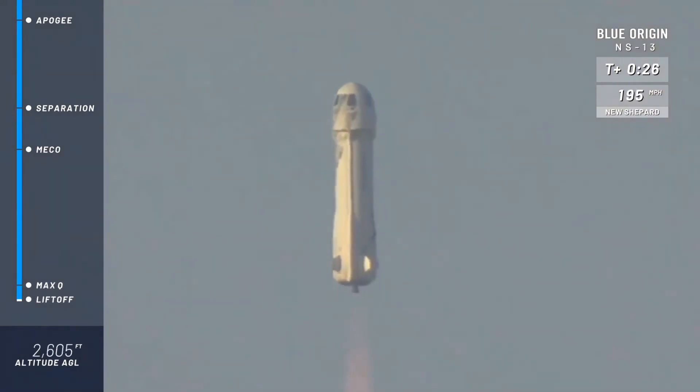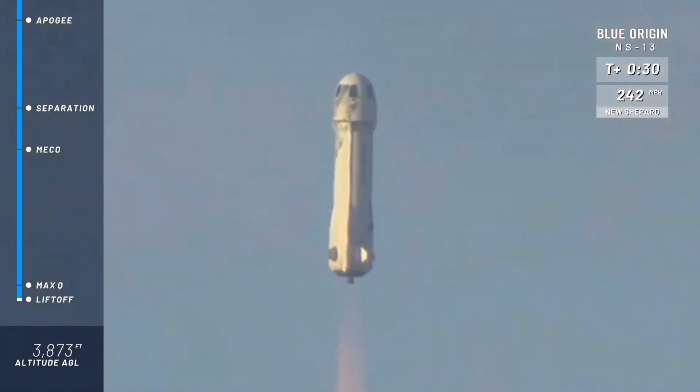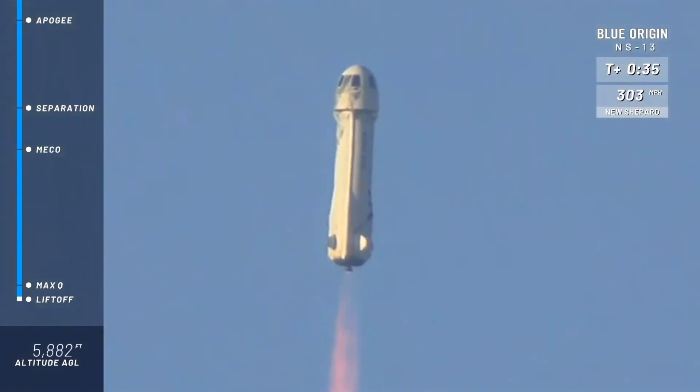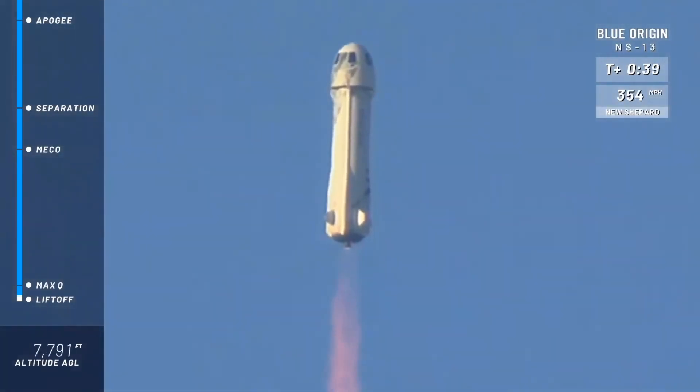Lunar landing tech on board. Payloads inside. You can see at the top right of your screen there, New Shepard's gaining speed. That BE-3 engine is really doing its work. What a clean burn.